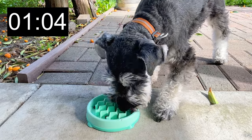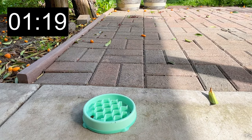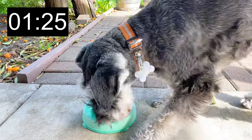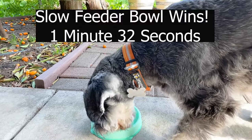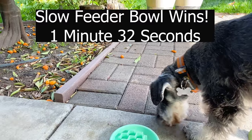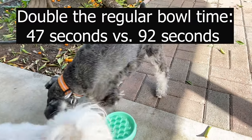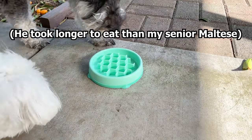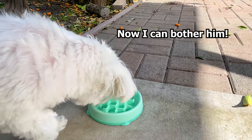One thing I noticed that really slowed him down with the slow feeder bowl was that he thinks he's all done, but then he comes back to realize there are more kibbles in the bowl. The slow feeder bowl definitely worked — it took almost double the amount of time as the regular bowl: 47 seconds versus 92 seconds. It actually took him longer to eat than his older sister, which is good because he always finishes eating before her and bothers her while she's still eating.